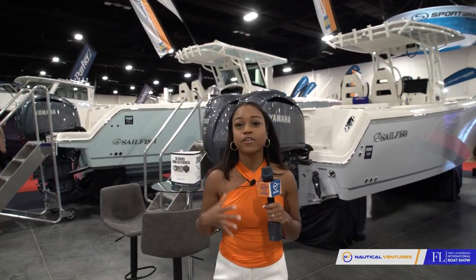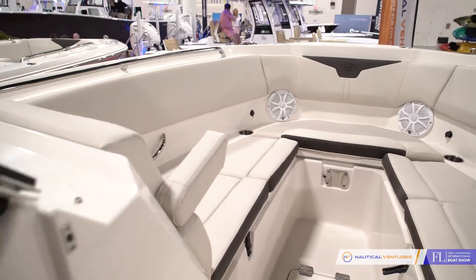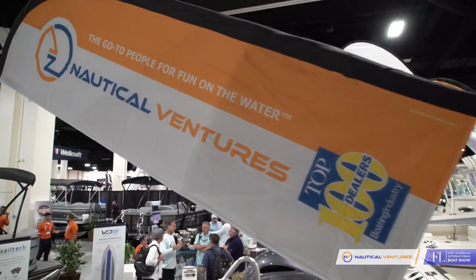We are here at the Sailfish booth. These vessels are known for family and fishing features for an amazing day out on the water. We're back at the Sailfish booth for their media event, where they'll be covering the new Sailfish 312 CC. Stay tuned and come on with me.